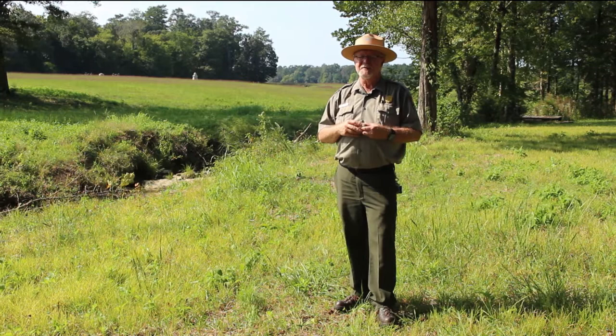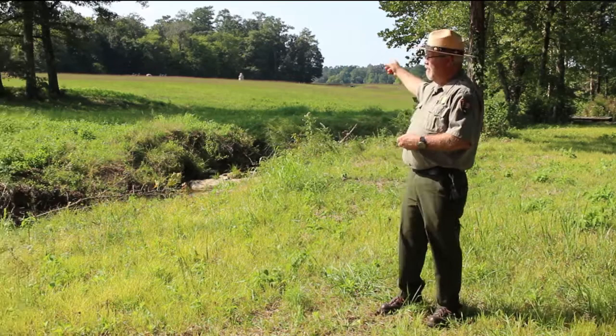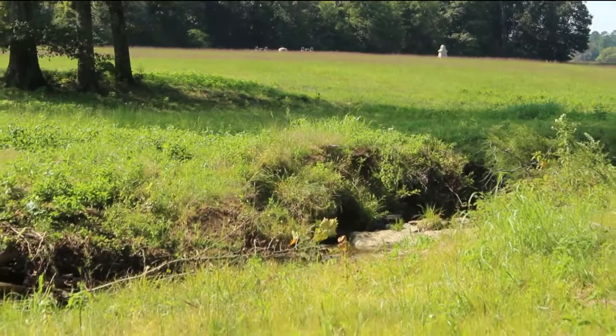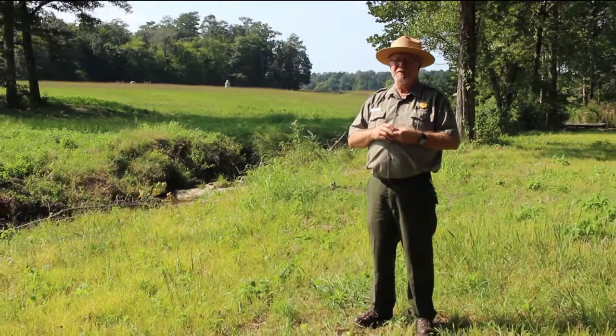Many of the Confederates found shelter in the ditch that ran along the field, as you can see here. Lilly pulled two of his cannons up to the head of the ditch and loosed more of the vicious canister rounds. Wilder said, 'It was a pity to kill men so. I had it in my heart to tell my men to stop, for they were falling in heaps.' When it was over, Wilder said, 'You could walk down this ditch for 200 yards without ever touching the ground because you were walking on bodies.'